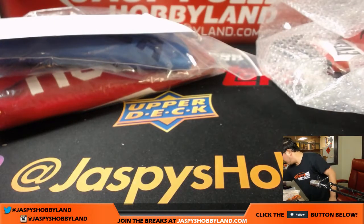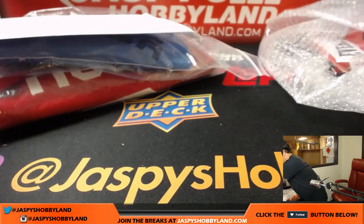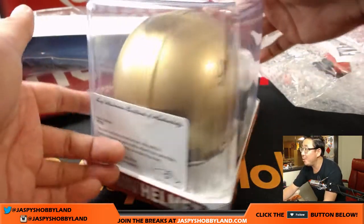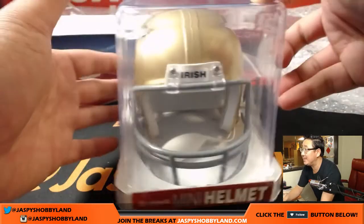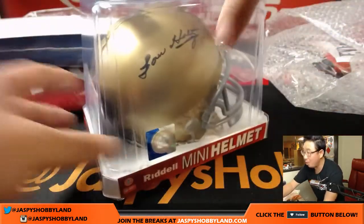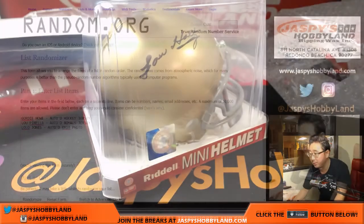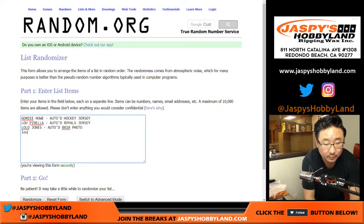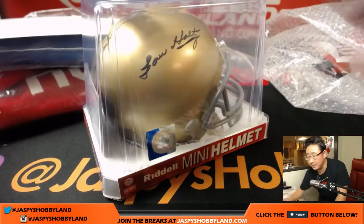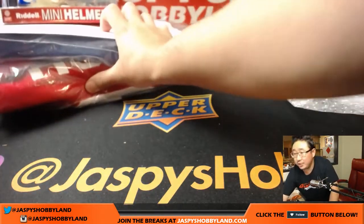Next up — bam — Lou Holtz Notre Dame helmet. There's the Leaf authenticity. Go Irish. Lou Holtz autographed mini helmet. Nice. Legendary coach.